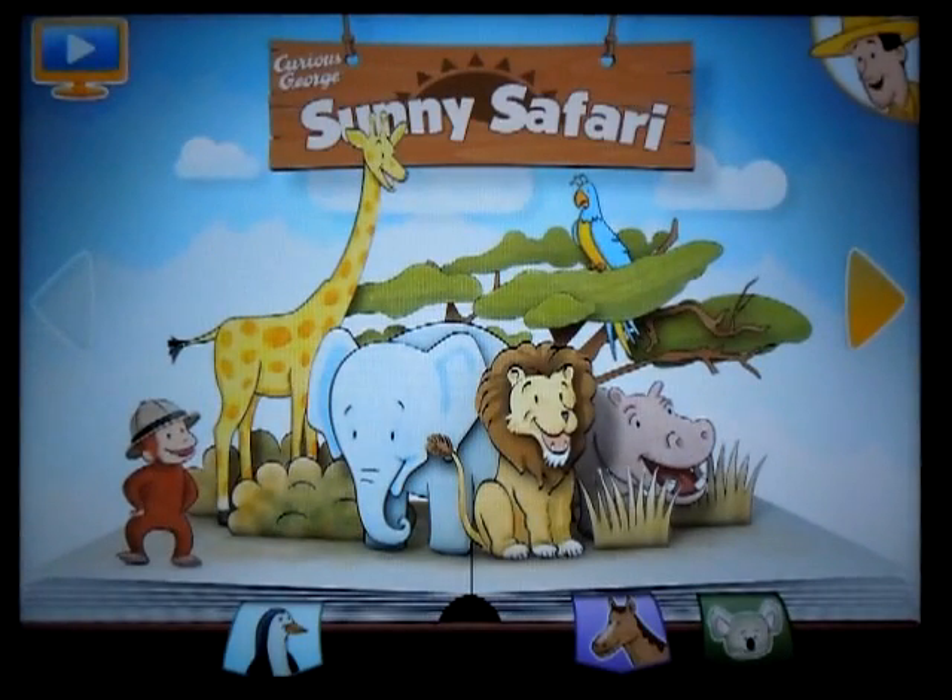Well hello there. You're coming to the zoo too. Maybe you can help George out. George is a curious little monkey who tries to be good.